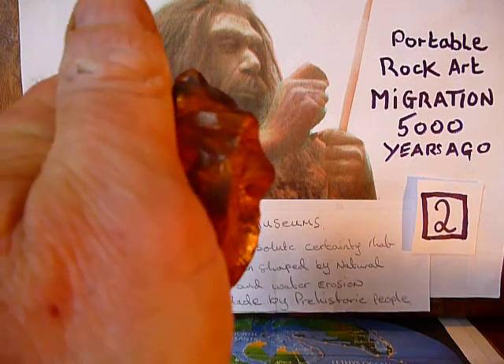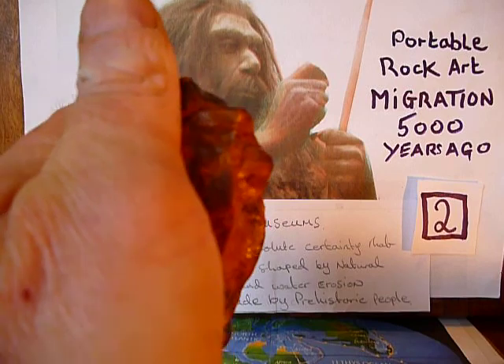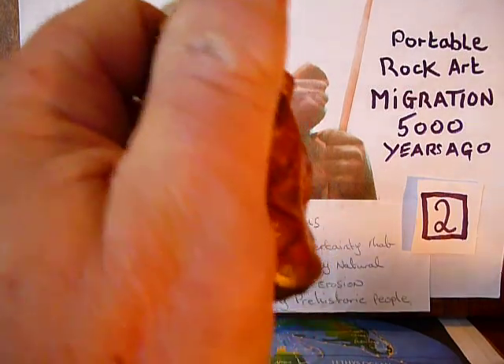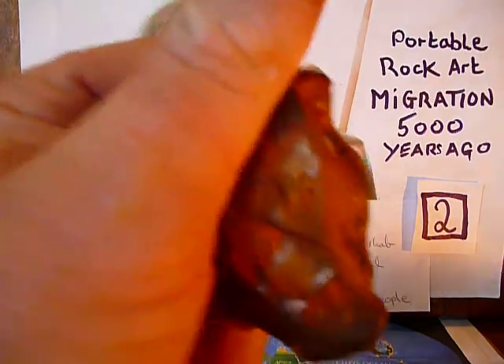And that's him there — prehistoric man. Prehistoric man.